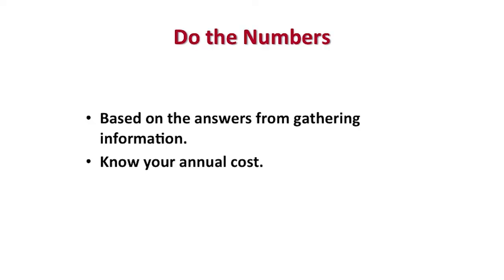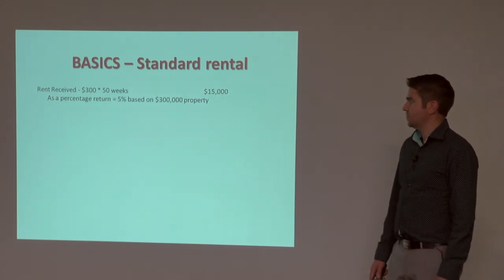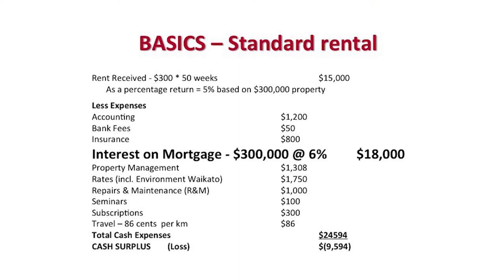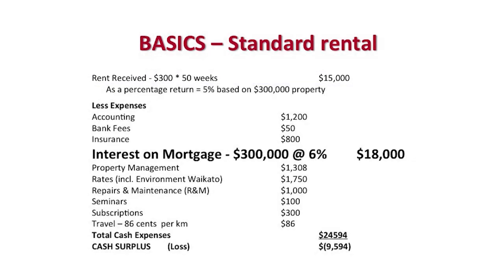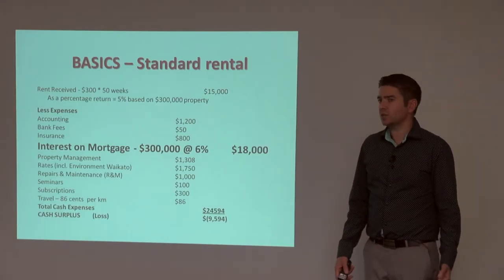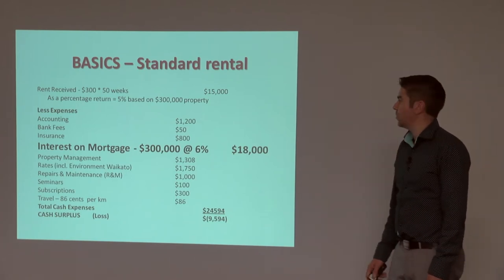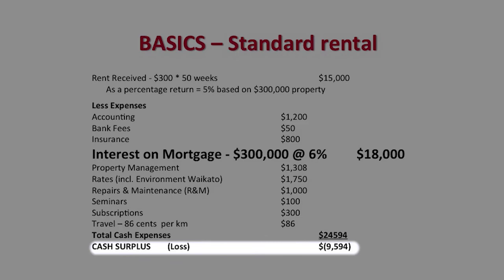Then you need to do the numbers — you need to know exactly what the property is costing you per year. Some basic numbers for a standard rental: if you're getting $300 per week, work on 50 weeks a year, you're getting $15,000 income. All your expenses coming out — the main one being interest on the mortgage. Working on a 6% interest rate, just be aware that interest rates could well go up. Our total expenses are $25,000. We've got $15,000 coming in and $25,000 going out, so you're losing close to $10,000 a year.